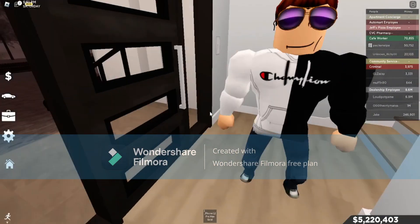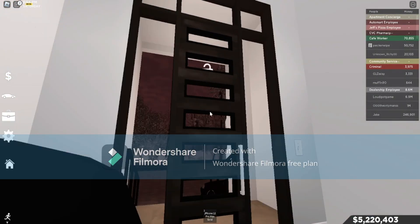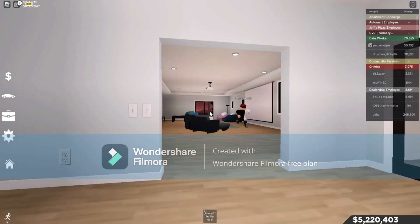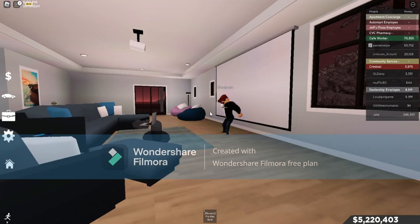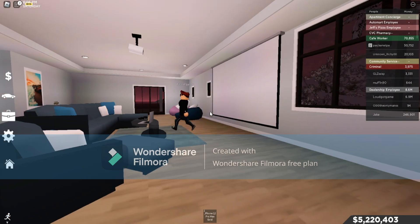I was playing 2K down here, and then I went upstairs to go get a snack. I like playing 2K on the big projector — you see, it's very cool. I even had a controller set up and everything.